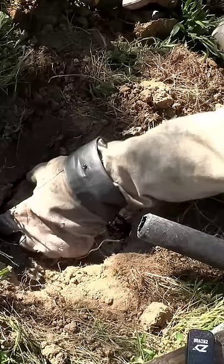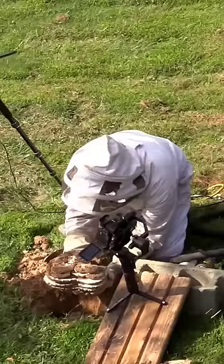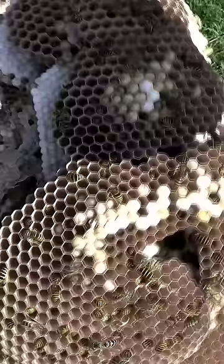So I continued excavating out this nest, digging it out, and look at the size of this thing. They had dug out a hole about the size of a basketball. There were thousands of Yellowjackets in this colony.